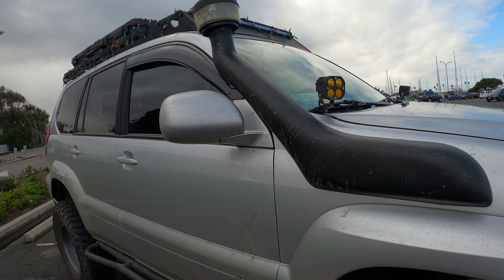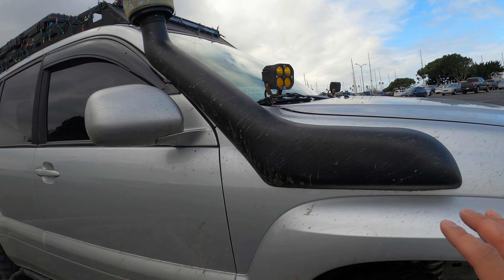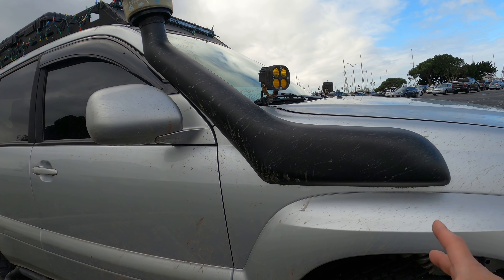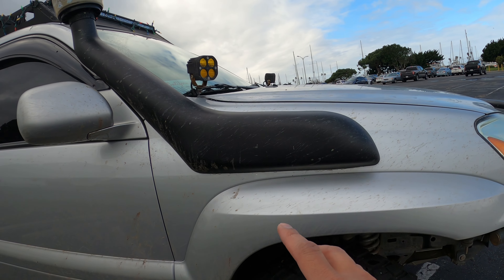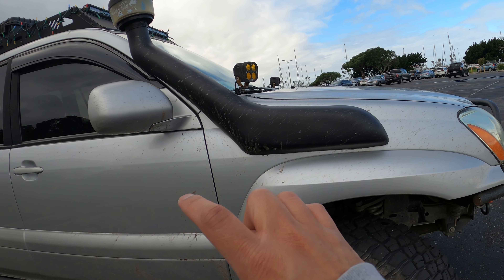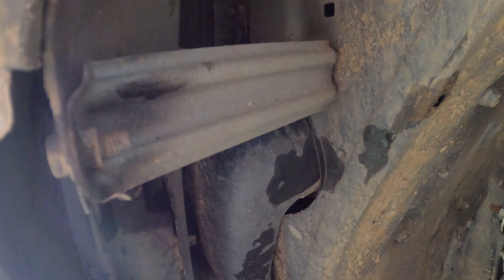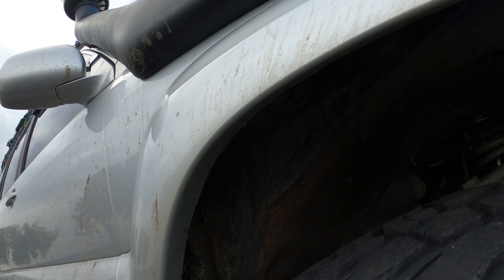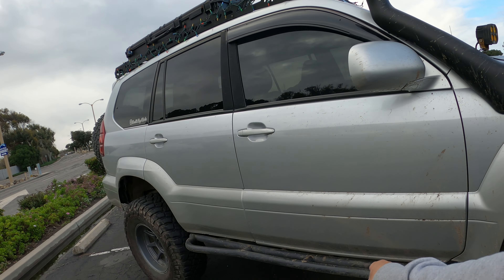I also have an Amazon snorkel. It works great — no issues, fits pretty well. Installing it takes some time; make sure you measure right and check the forums for installation tips. It is fully functional — everything is hooked up and sealed, so I can go into some pretty deep water.